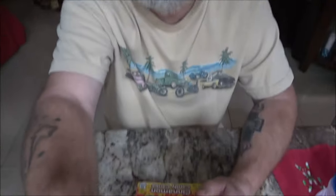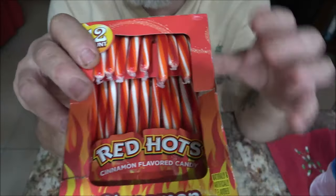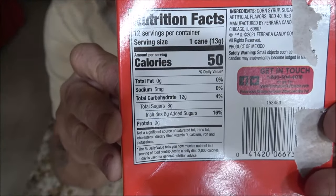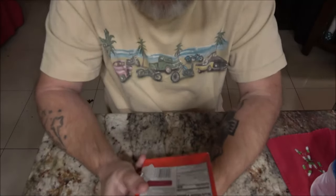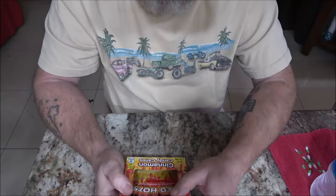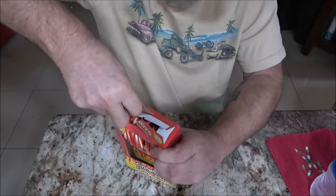Red Hots cinnamon candy canes — monkey knows I love cinnamon candy canes. Let's take a look at them a little better. The box wasn't like this; that was from being jammed in a bunch of camping gear. Here's the nutrition facts on the back if you'd like to pause and read them. Cinnamon flavored candy, naturally and artificially flavored.